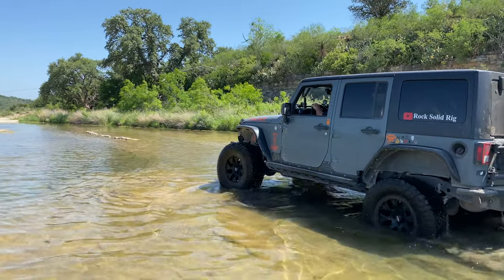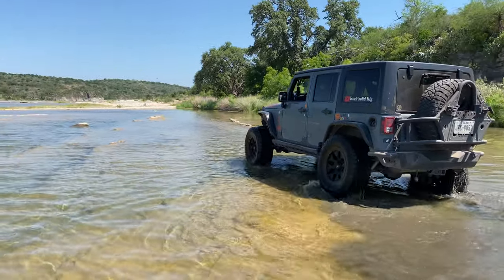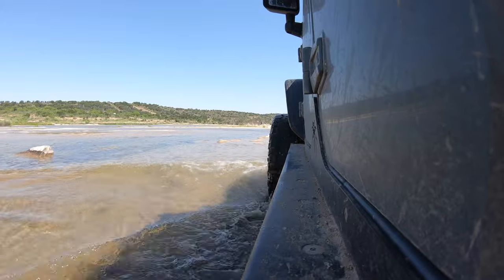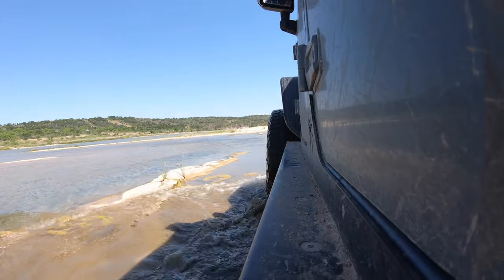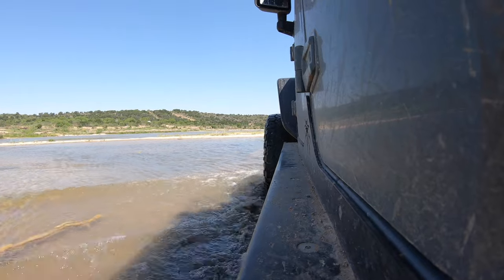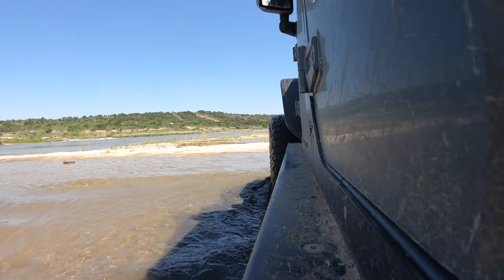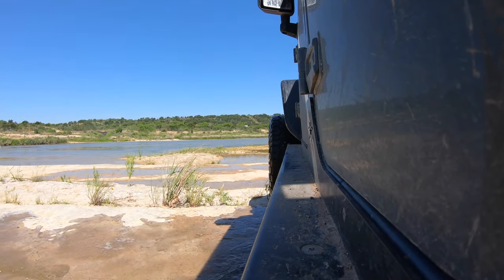I personally was out there in my flip-flops trying to tell Josh where he could put his tires, and while we safely got out, there are some spots where it potentially could have led to something more serious. Not to discourage anyone from having fun, but you do want to keep in mind: number one, some of this stuff is not drivable, and number two, some of it is not exactly what it looks like. It could be a lot deeper than you're thinking or a lot slicker than you're thinking as well, so just keep those things in mind when playing around in this area.